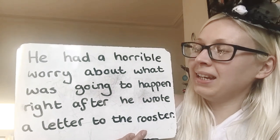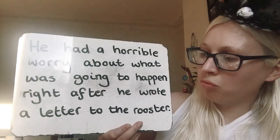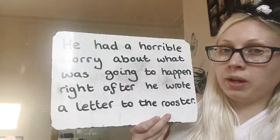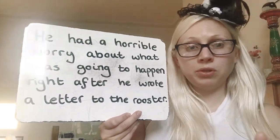Should we read it together? He had a horrible worry about what was going to happen right after he wrote a letter to the rooster. I wonder what was so horrible that was going to happen after he'd written a letter to the rooster? The red berry was hanging off the tree, ready for the wren to eat. Remember, wren was that little bird.